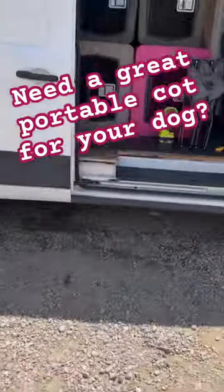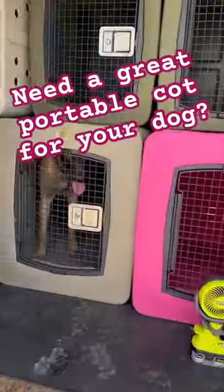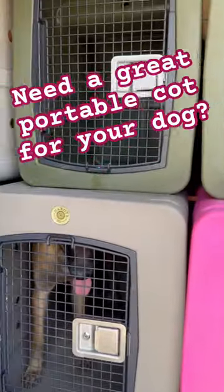Good afternoon, Ridgeside K9 NorCal. It's deep clean the van day. We've had all the crates out and had them all pressure washed, and put them back in.